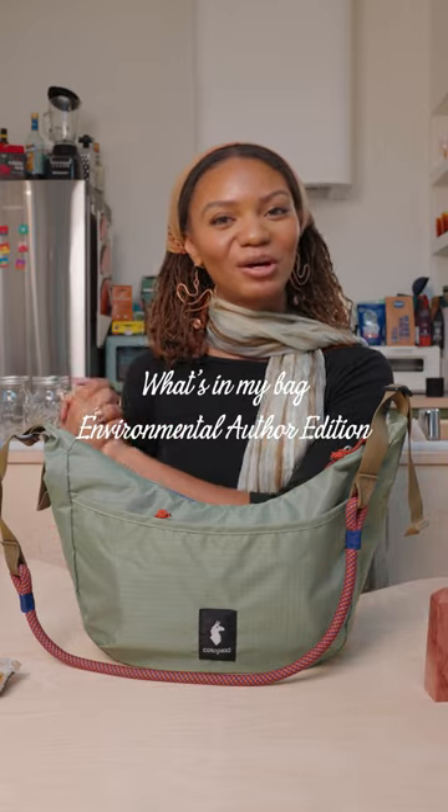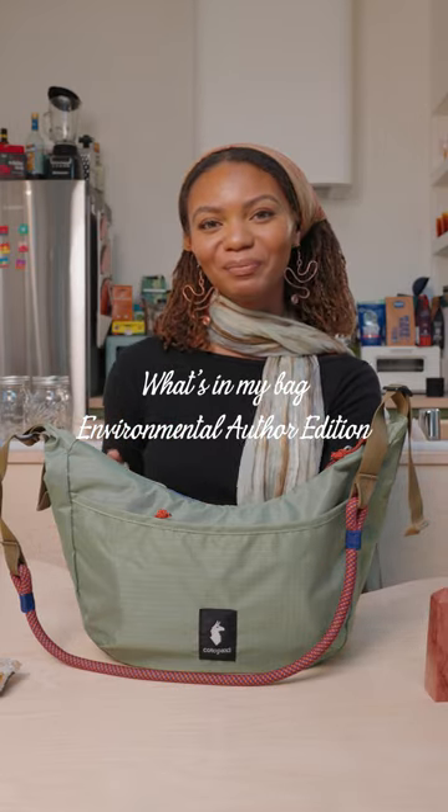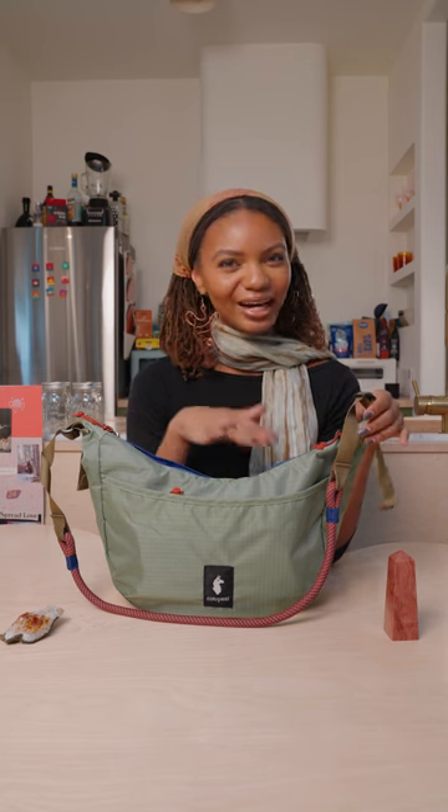Here's what's in my everyday bag as an environmental author and entrepreneur. This is my favorite everyday bag because it's great for hikes and also good for just like everyday errands and things like that.